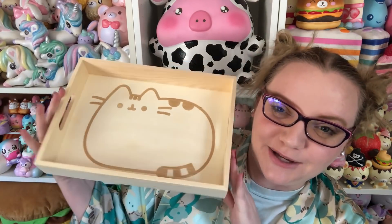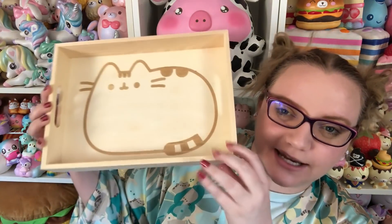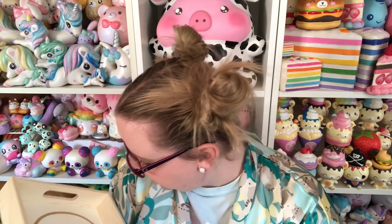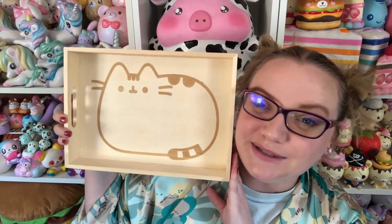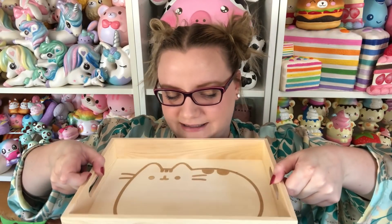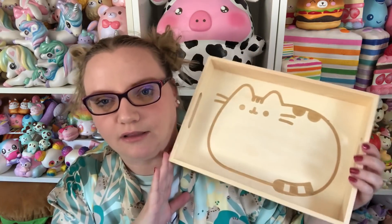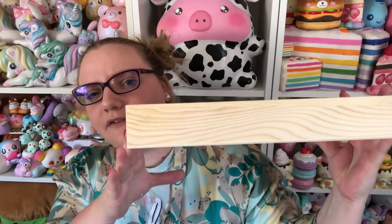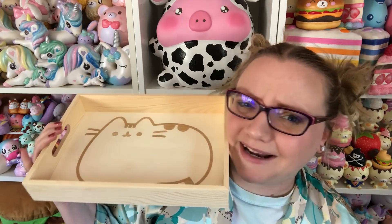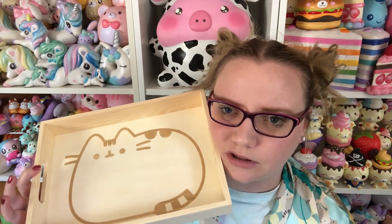Lastly in this box is this really cute little tray with a Pusheen on the wood — I think it might be a stain. It has little handles so you can use it for tea, coffee, snacks, or even mail. It's called an accessory tray, so you could put jewelry, craft items, paints — literally anything in here. I really like it.